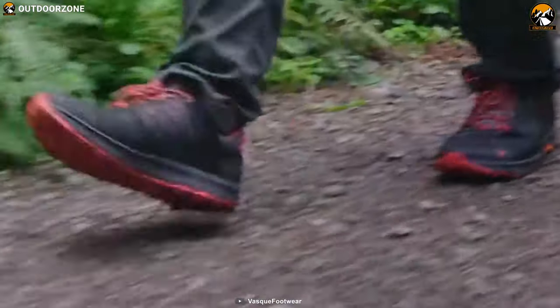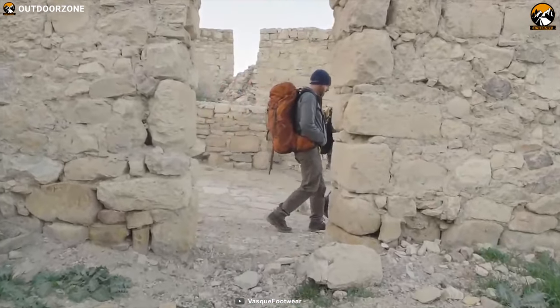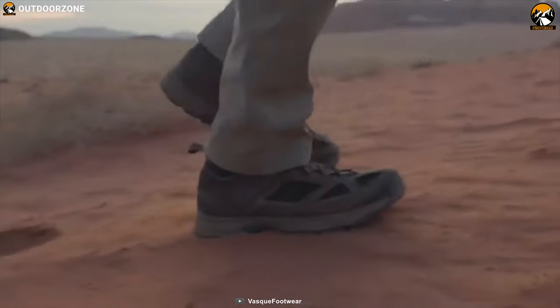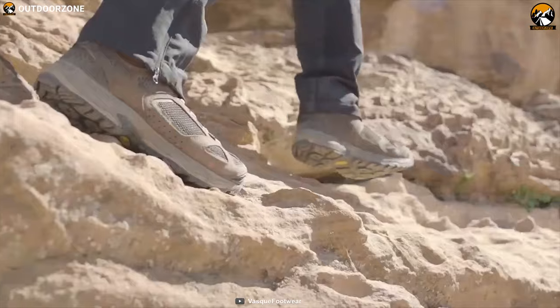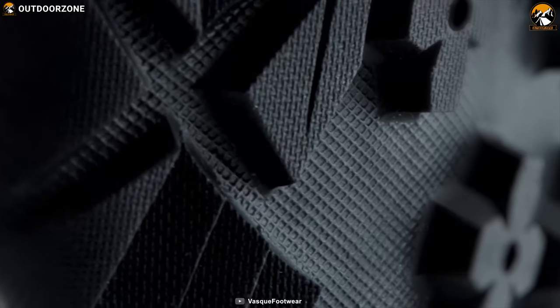The Breeze Lite Lone GTX is a lightweight, waterproof addition to the beloved Breeze line, which offers excellent maneuverability with performance to complete your adventure comfortably. It comes with Vibram Mega Grip that allows you to have excellent grip on any surface and adds much-needed stability on whatever surface you put your feet on.